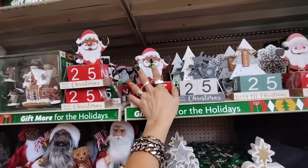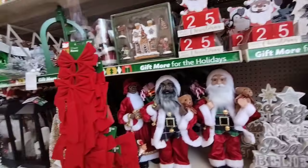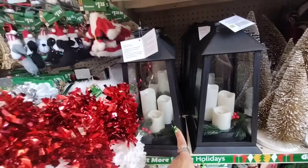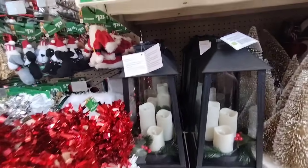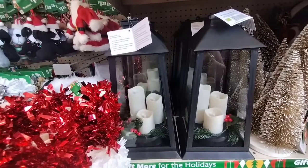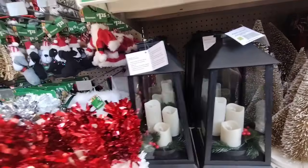I also wanted to show you guys these gorgeous lanterns which are coming in for $10, and I don't think that's a bad deal at all. Look — the three pillar candles light up. You could use it inside or outside.